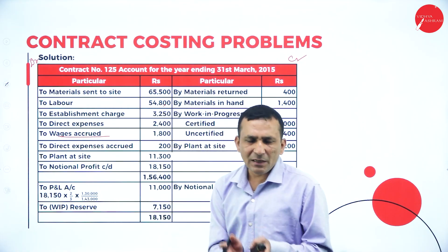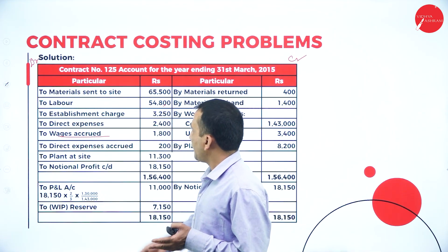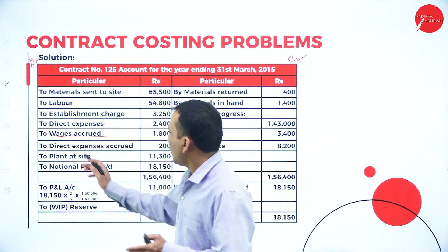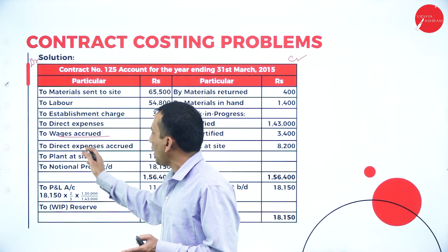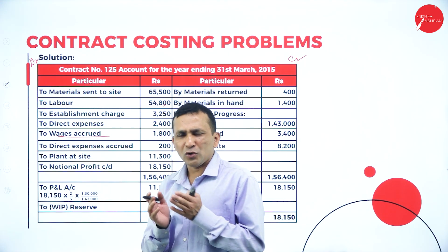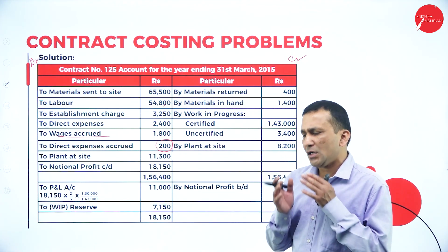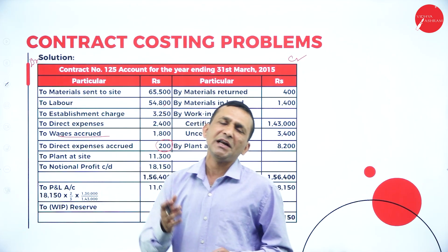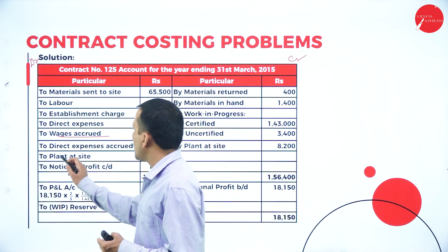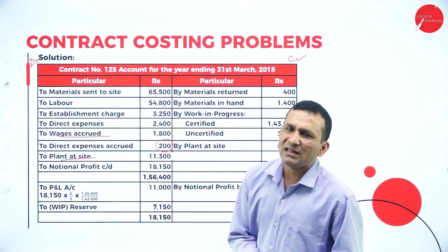Establishment expense is written on the debit side: 3,250. Direct expense is 2,400, plus direct expense accrual of 200, written separately. Before starting construction work we depend on the plant — the contractor sends a plant to the site, which incurs a cost because the plant is in continuous usage. Plant at site: 11,300. Now moving to the credit side, which represents income.